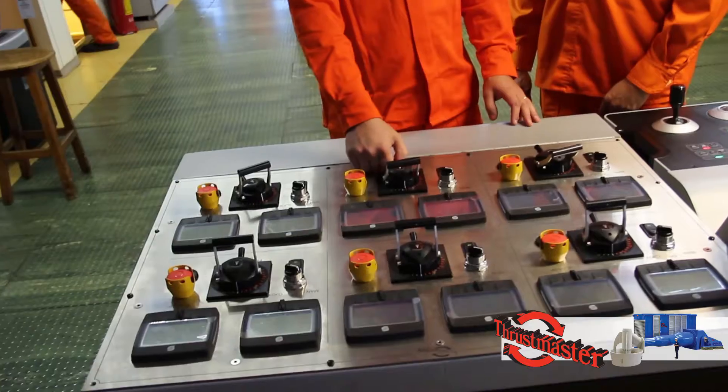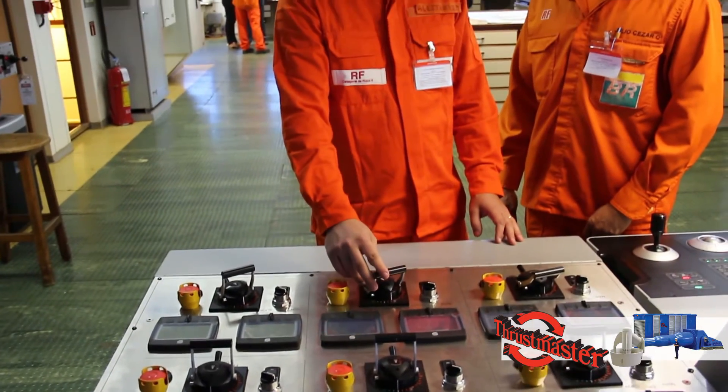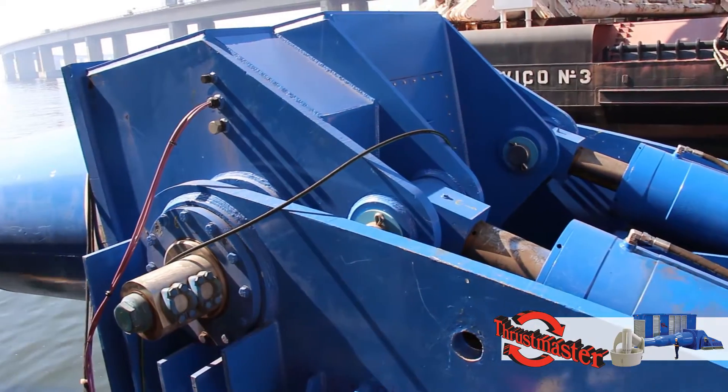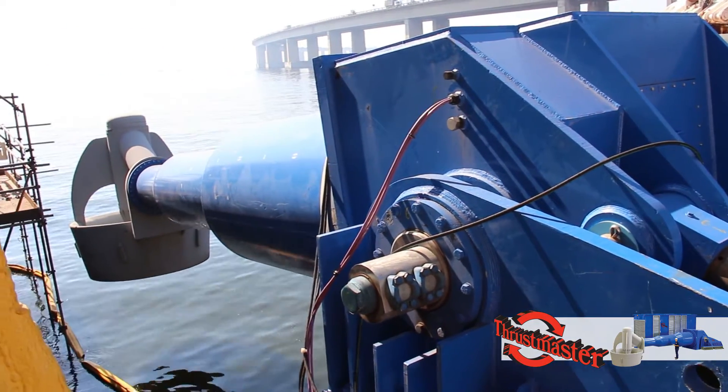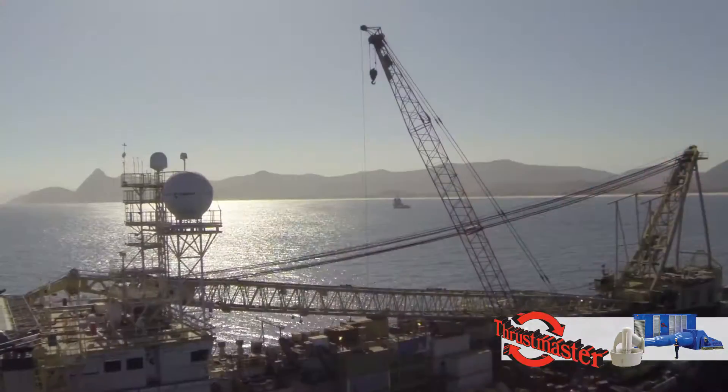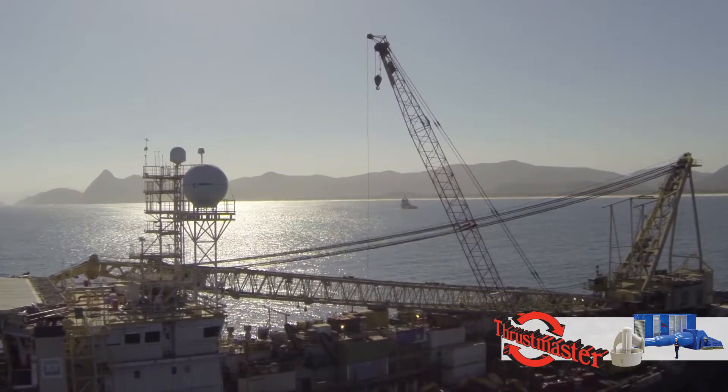My name is Julio Simas. I'm a production engineer in charge of this vessel. I coordinate the operation of this vessel. This equipment is of the utmost importance for us because with the thrusters we can do lifting offshore, near FPSOs, other ships.